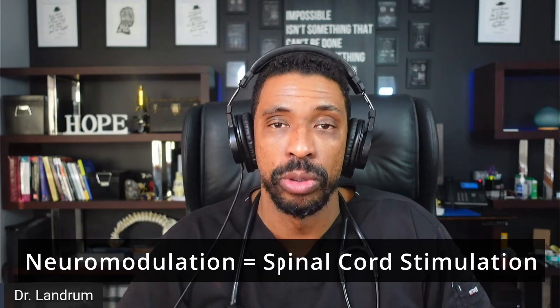One of the more invasive ways to deal with the sympathetic nervous system involves different treatment options like neuromodulation — for instance, spinal cord stimulation.